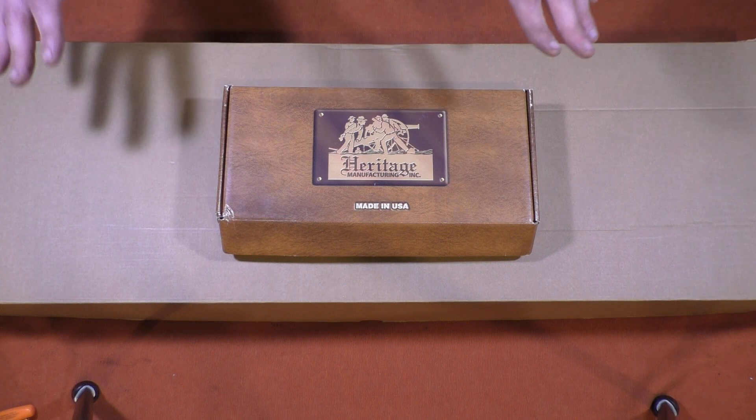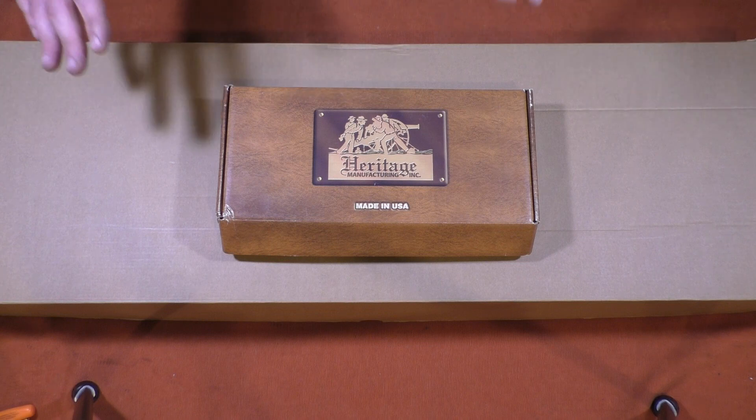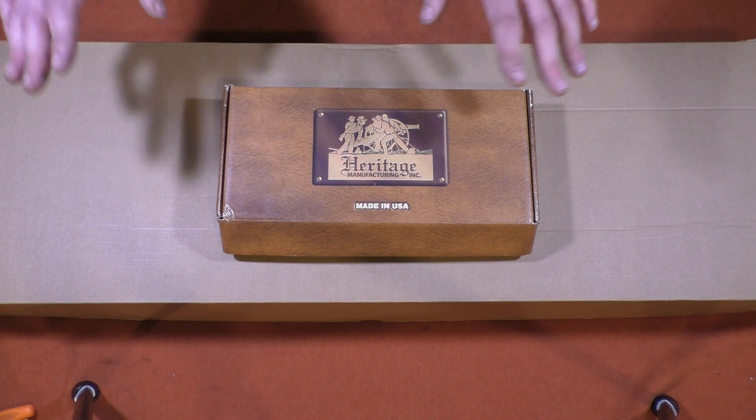As for my experience in store with Rural King, they have a really great gun counter, at least in my area. The people are very friendly and very helpful, and I really enjoyed that experience.